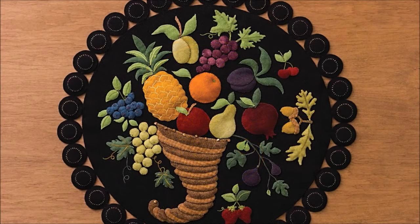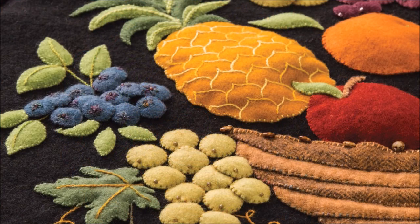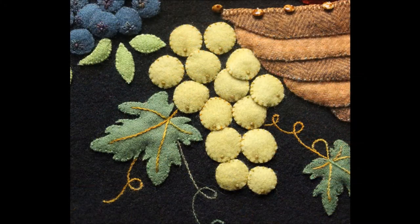Cornucopia communicates bounty and symbolism with fruits detailed in a palette of harvest colors. Learn my techniques for pinning, basting, trapunto, and needle slanting to make the fruits come alive.